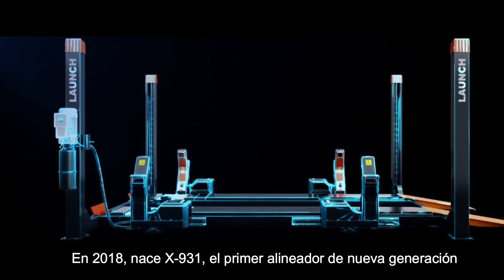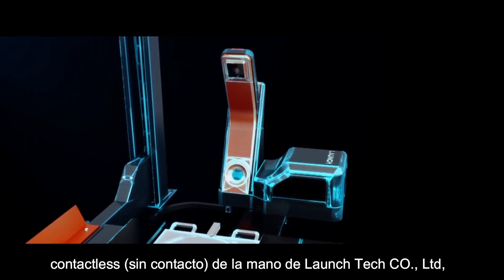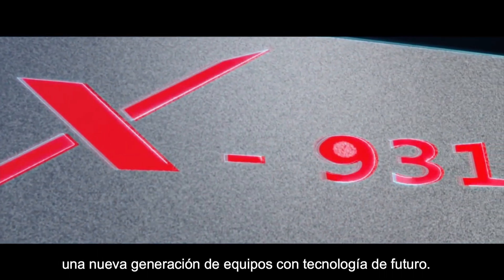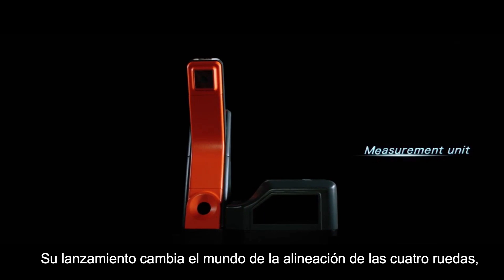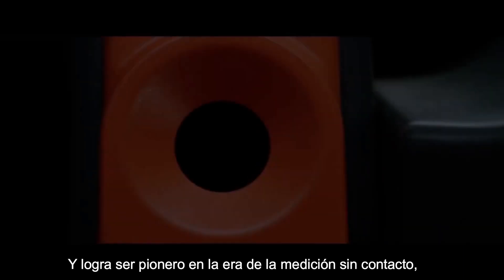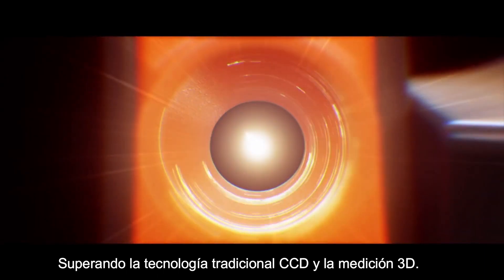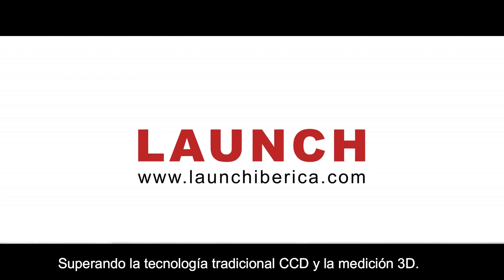In 2018, the X931, the first innovative non-contact four-wheel aligner in China, was launched by Shenzhen LaunchTech Company Limited. After two years of research and development, its launch marks that four-wheel alignment technology has truly entered into a revolutionary age of non-contact measurement, moving beyond the traditional CCD technology and 3D measurement technology.